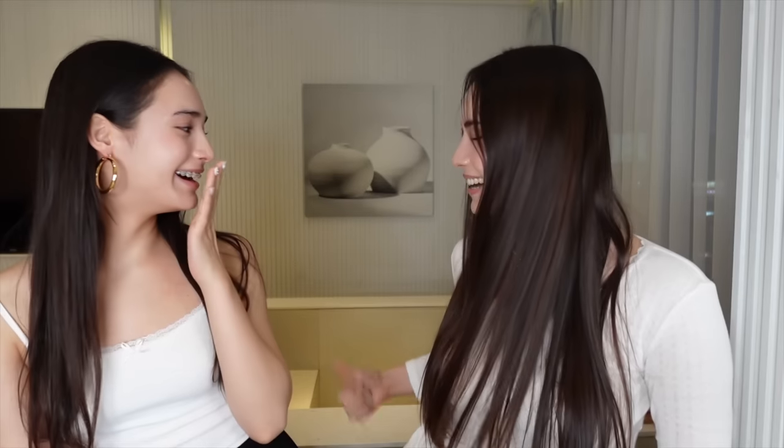Hey guys, welcome back to my channel, and if you're new here, hi, my name is Alexandra and I'm with my sister Emily. So right now my sister and I are on a little staycation and we're here at a beautiful hotel — we even have a tub inside right back here. In this video we're going to be showing you guys our clean girl look that we've been doing a lot lately. We already did the whole skincare and makeup routine this morning, and we're going to redo the whole step-by-step process.